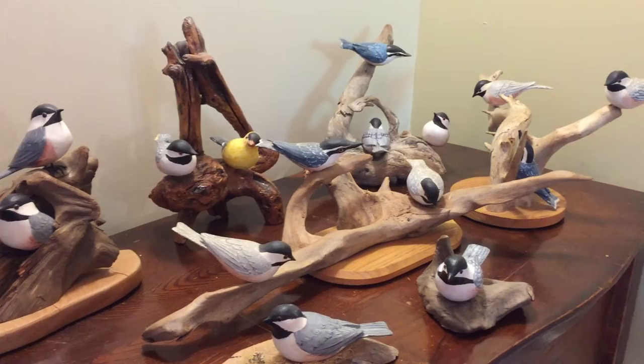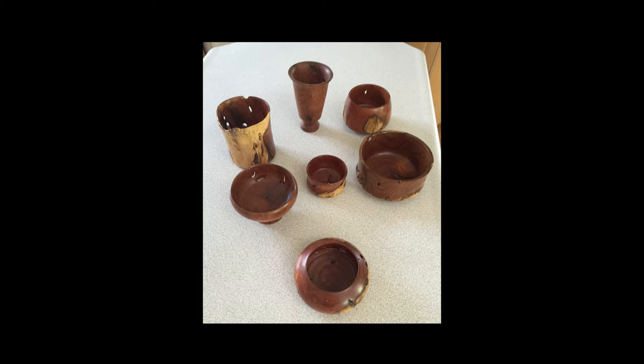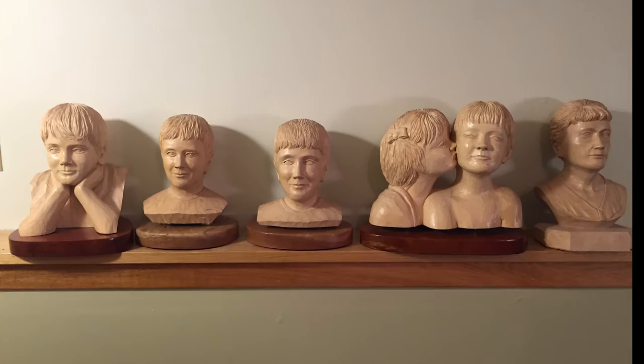As previously shown, some carvings were hand-painted. Others, like the fish, were airbrushed. Still other carvings were given a clear coat to show off the natural wood grain. When I carve a bust, I apply a paste wax and buff it to a high finish.